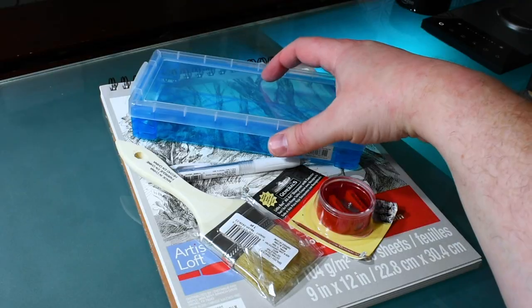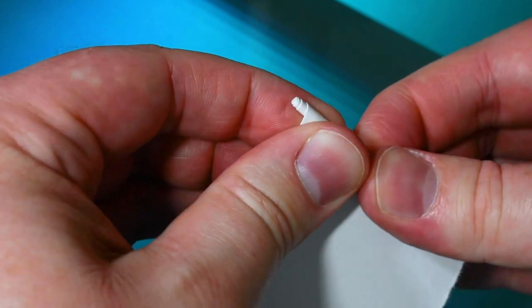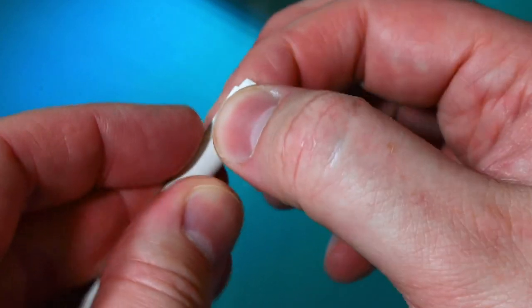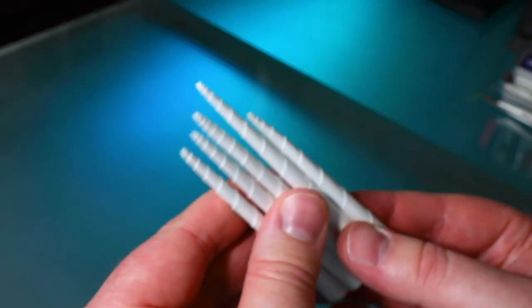Before we compare our supplies, I'm going to show you how to easily create blending stumps using a sheet of paper from the sketchbook we just bought. Just cut or tear some small strips, and tightly roll the paper at a slight angle so you create a point on one side. Tuck in the back end or tape it to secure it. Paper stumps like these can cost a few dollars at the store, but now we have our own and it didn't cost us anything extra.